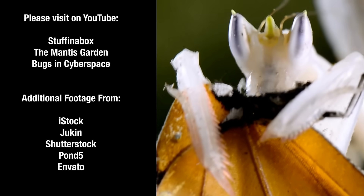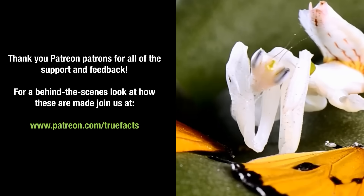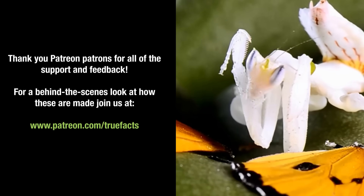And that's the thing that no one tells you about eating butterfly. I mean, sure, they're delicious, but they're like the Ritz cracker of the insect world. You end up with crumbs all over you. It's like a second meal getting that stuff off.